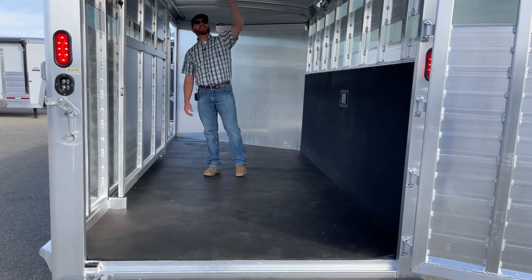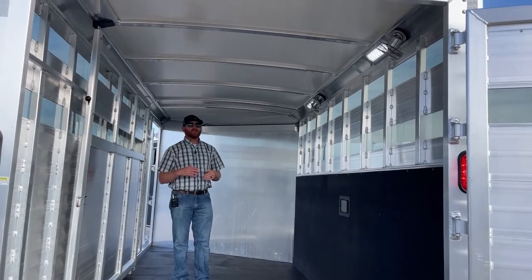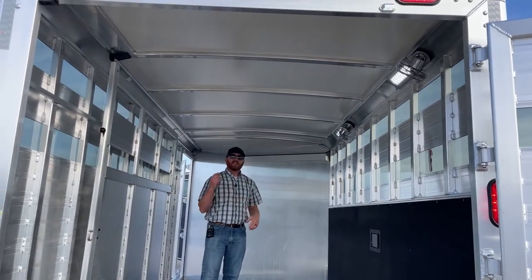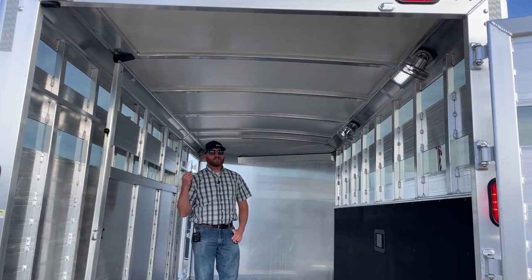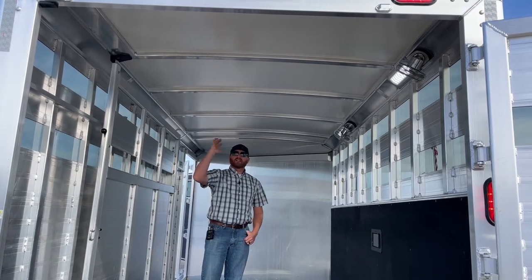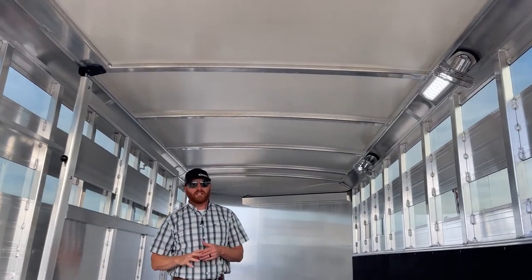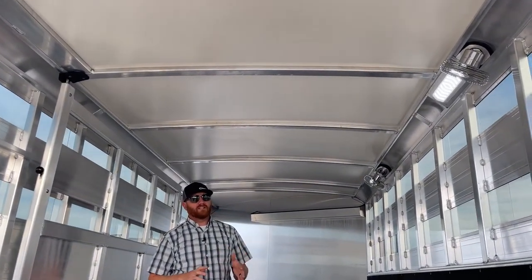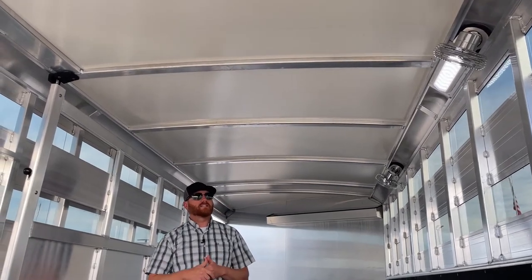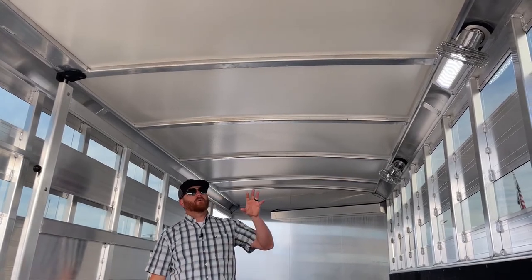One of the other things standard on Cimarrons is this roof. We talk a lot about the floor and the roof because those are two very key components. It's a half-inch thick honeycomb reinforced R3 thermal value roof. This is so important because it will keep the stall area about 20% cooler than aluminum sheeted roofs — a major temperature difference, especially in the summer months. You can definitely tell the difference when you step into the stall area.